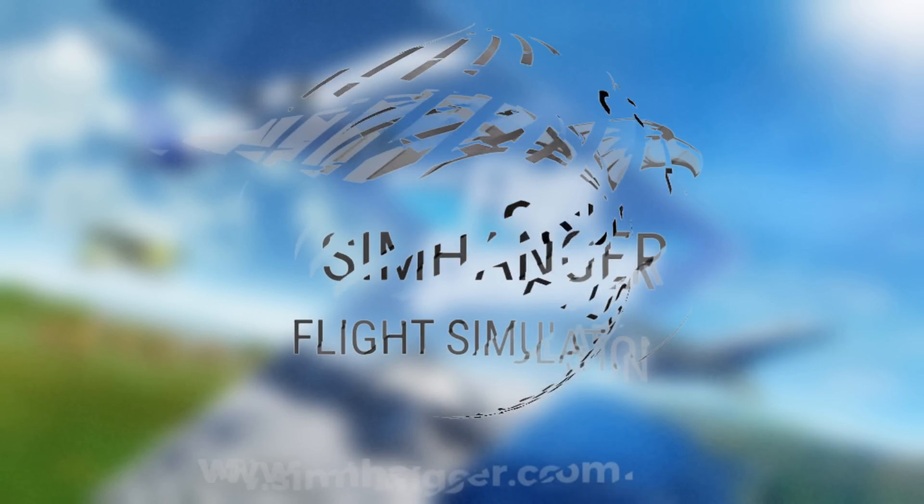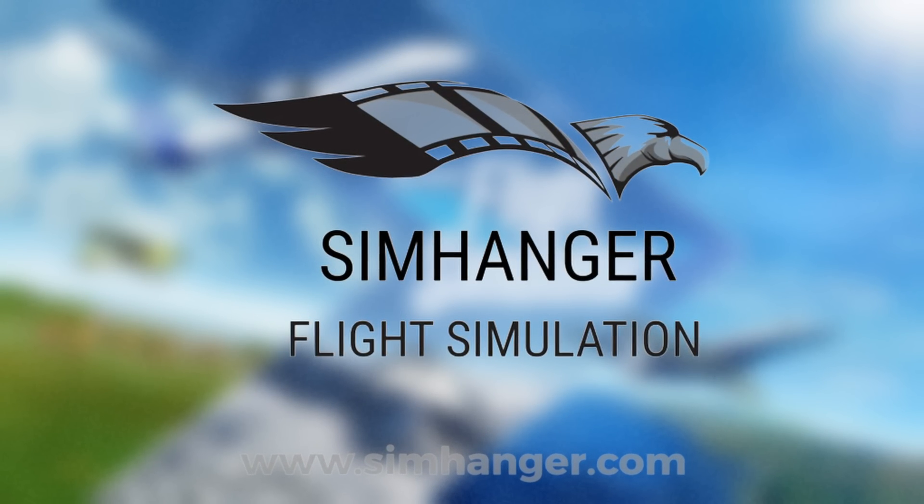Welcome to the SimHanger channel. My name's Mark. Thanks very much for watching, and let's get started.